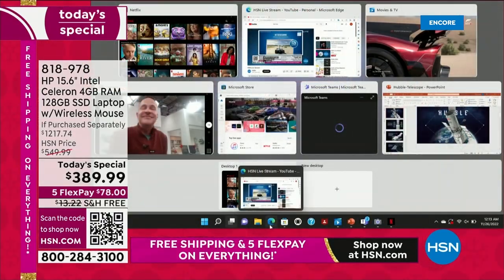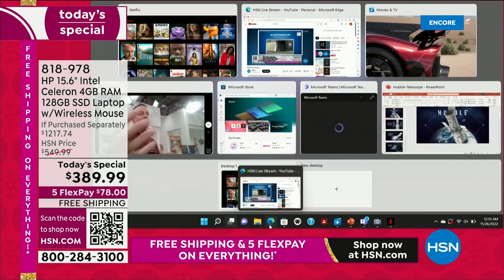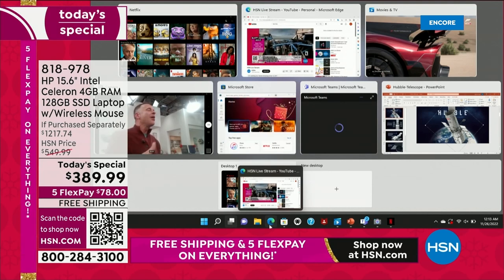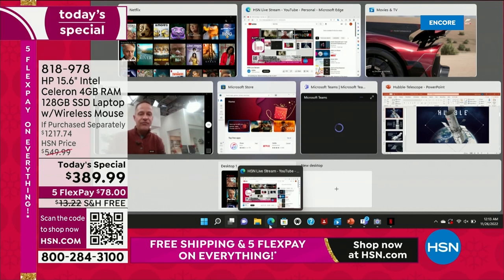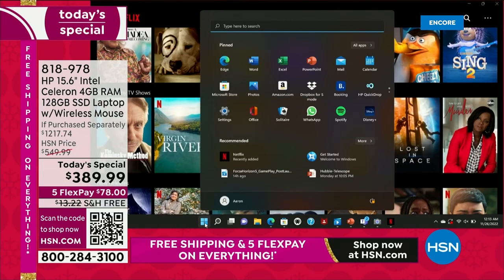All of those things are at your fingertips now, with seven applications running at the same time — and the computer doesn't slow down. When you think about a computer in this price range and you're able to see this sort of speed and this sort of convenience, it's really a no-brainer. If you need a new computer, if you don't love the computer you have right now, this is the one.